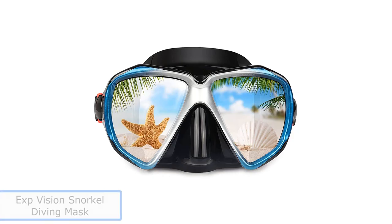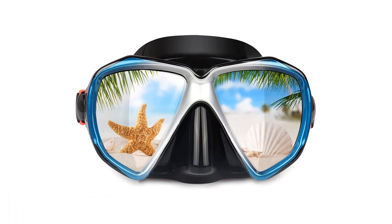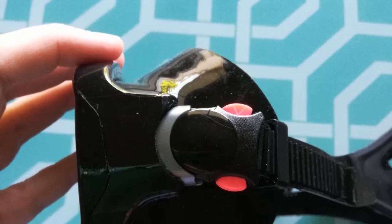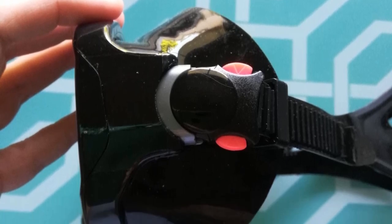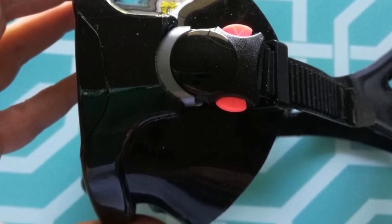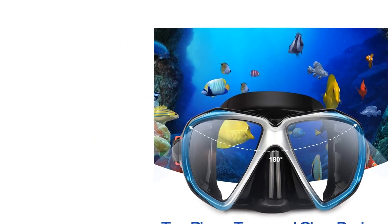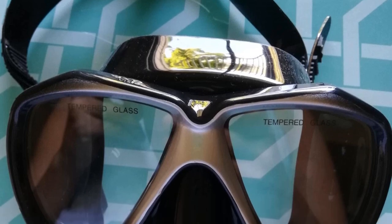Number 2: EXP Vision Snorkel Diving Mask. Looking for the widest viewing angle? Try this one by EXP Vision with polycarbonate lenses that allow for 180-degree vision. The tempered glass provides superior clarity during deep dives. The food-grade soft silicone skirt is waterproof and fits every curve of your face for a secure fit. The adjustable buckles can be manipulated to fit your face even while wearing gloves, and the unique double-seal design ensures no water enters the mask.